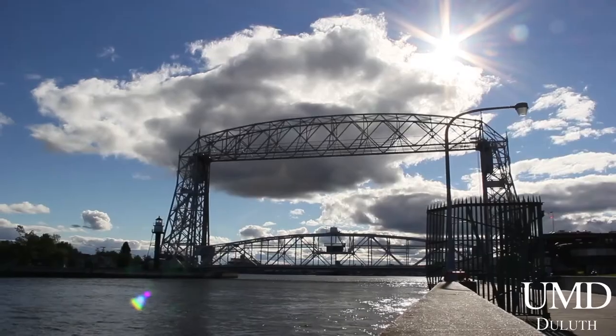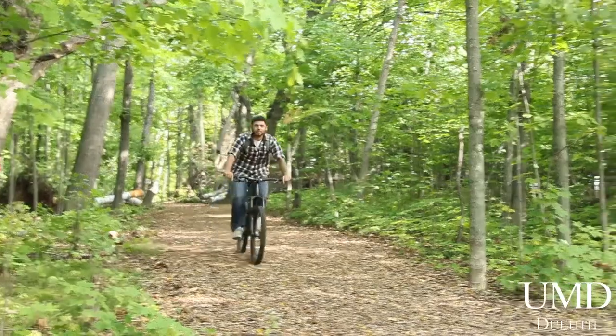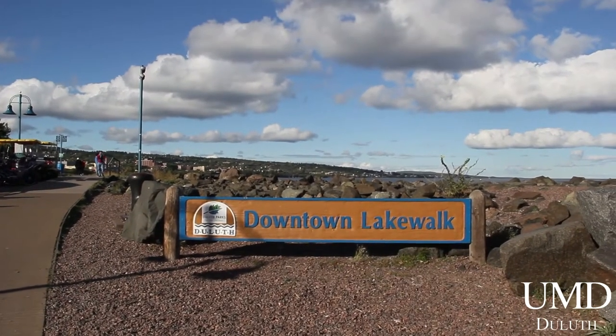UMD is located in one of the coolest towns in the Midwest — Duluth. Lake Superior is just a few blocks away from campus. There are miles of bike trails and shoreline just outside of the city. And we have a nightlife that rivals much larger cities. Yeah, we have it pretty good here.